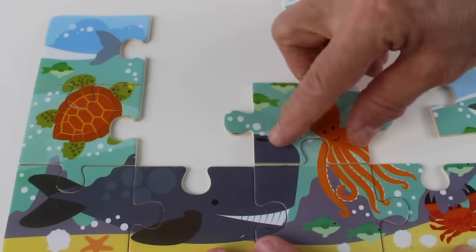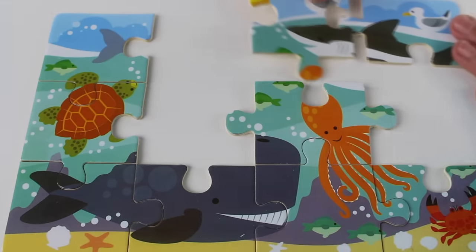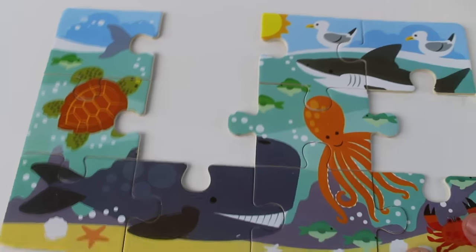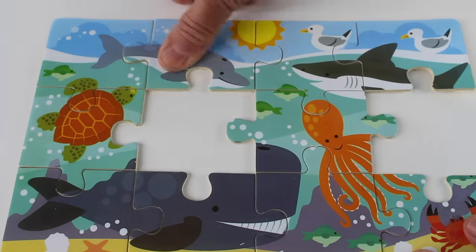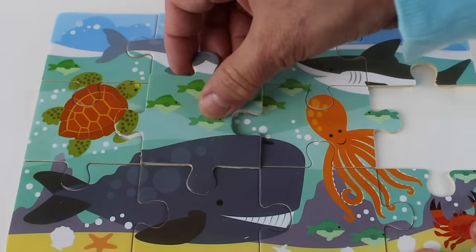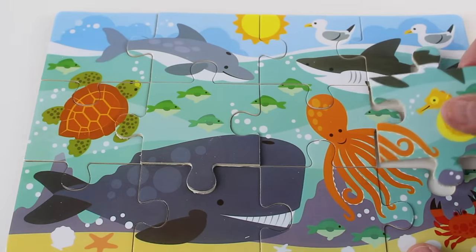Now we need something that goes here. Hmm, what could it be? Here is one — I found this one, and this one might go here, and this one might go here. Oh look, it matches! Now let's find another piece. Oh, there is the sun, so this matches here, and there's gray here so it matches here.